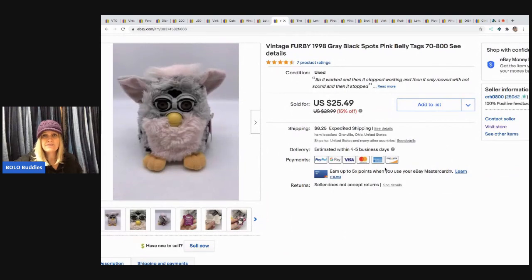The next item I sold is this Furby. It worked, then it stopped working, and then it only moved with no sound — and I was just like, I quit. I sold it as-is for $25.49 and the buyer paid shipping. That came out of a mystery box.